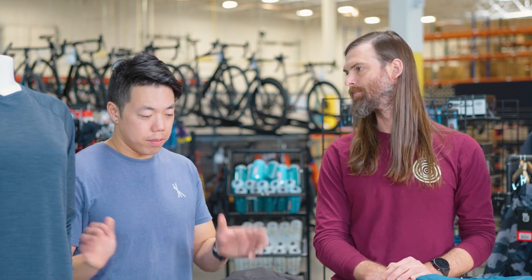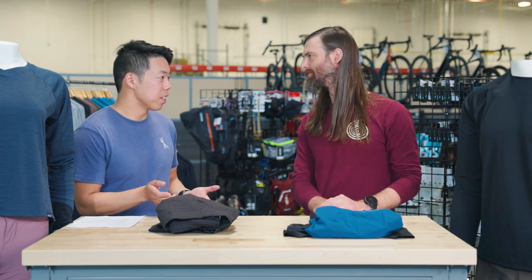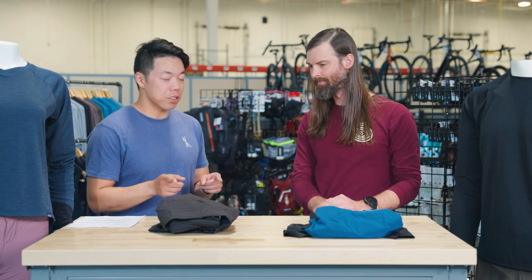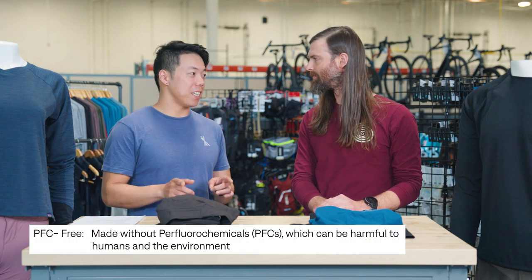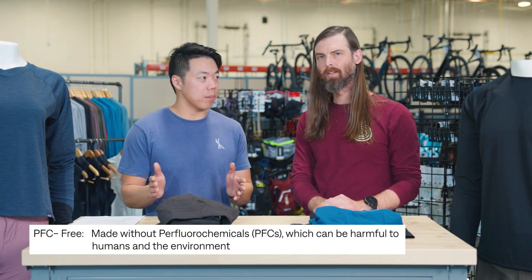Yeah, and I love their trail running shorts. I do a little running sometimes. Their shorts have lasted me almost 10 years, and what I also love is that they use a lot of recycled fabrics. They also use a lot of PFC-free DWR coatings — waterproof coatings that don't have those forever chemicals in them.